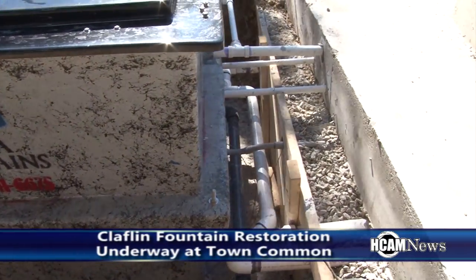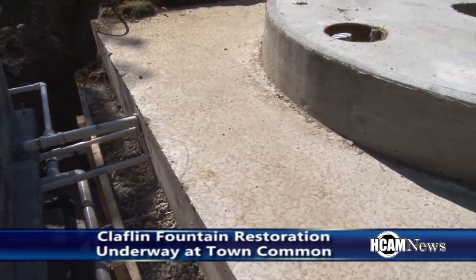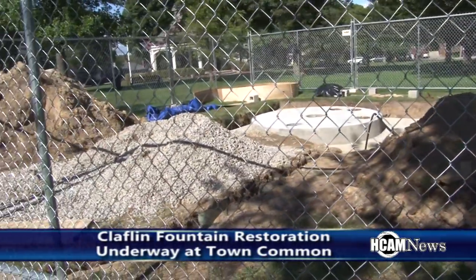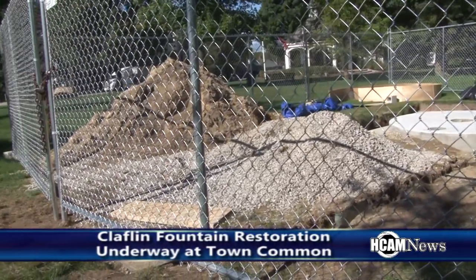The pieces — some are at a studio in Canton. The missing pieces were cast by Wollaston Foundry. Right now they're being readied to be painted. It's an epoxy paint.